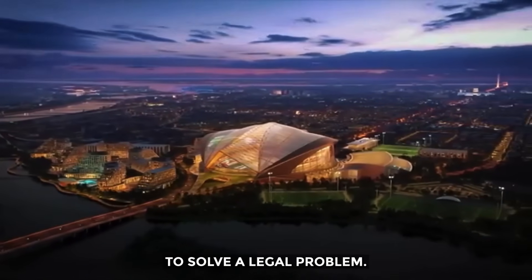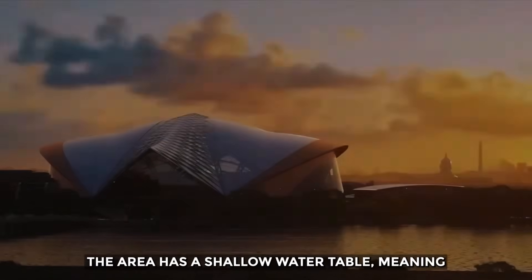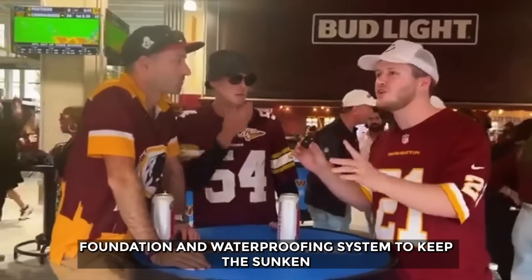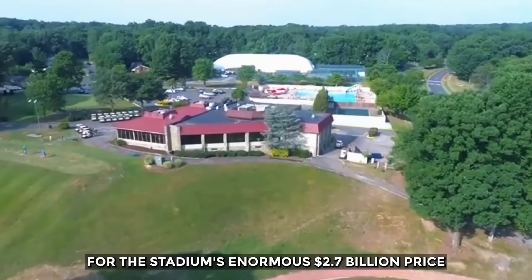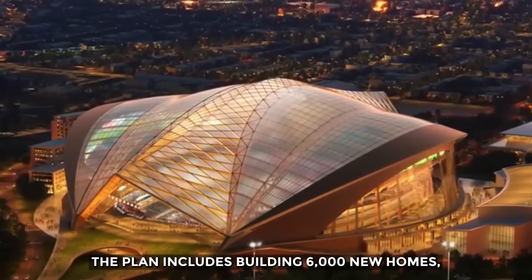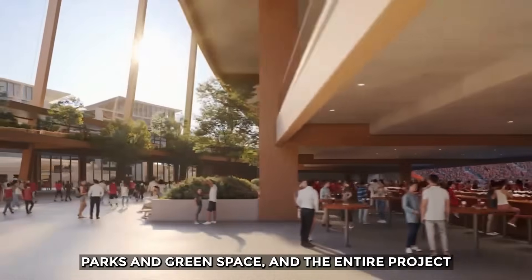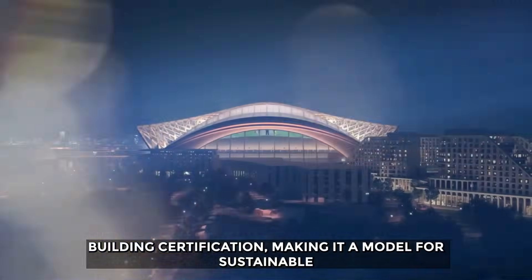But digging a massive hole so close to the Anacostia River creates immense hidden challenges. The area has a shallow water table, meaning engineers will be battling groundwater every step of the way. This will require an incredibly complex and expensive foundation and waterproofing system to keep the sunken stadium from flooding from below — a major reason for the stadium's enormous $2.7 billion price tag. This is not just a stadium; it is the heart of a brand new neighborhood. The plan includes building 6,000 new homes, hotels, restaurants, and shops on the 73-hectare campus, with 30% of the site dedicated to parks and green space. The entire project is aiming for the highest possible LEED green building certification, making it a model for sustainable urban development.